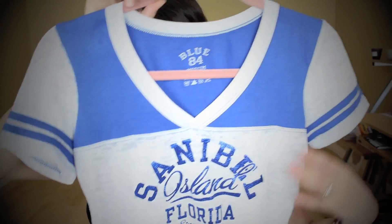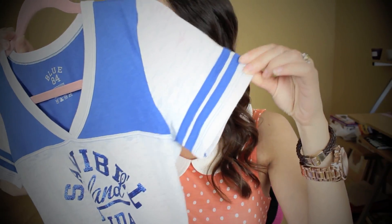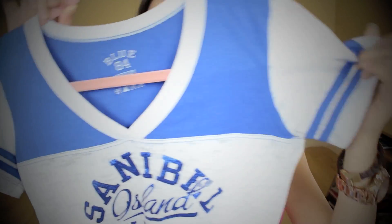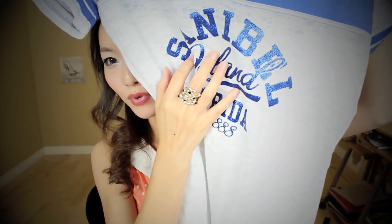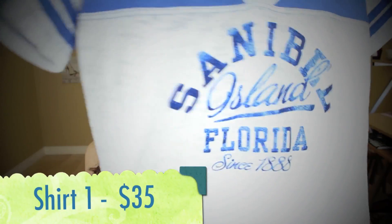First, I'm going to show you what I got from Sanibel. There are lots of souvenir stores there. I got two t-shirts. The first t-shirt looks like this — I just love the sleeves, it's really cute. It looks like a navy style, kind of like a football team design. But I love this, it's really cute.